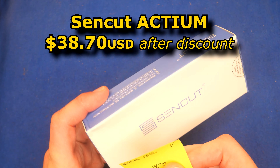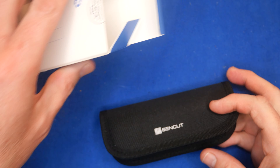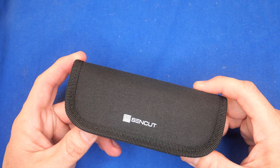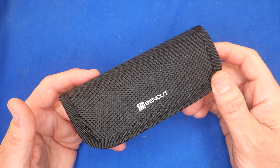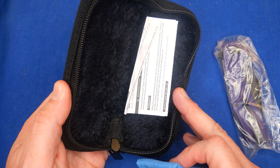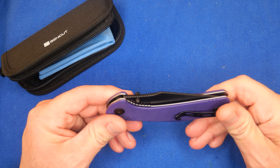The first knife is the Sencut Actium. I got it in purple with D2 steel. What I really like about Sencut is that it's a Civivi budget brand. After a 10% discount at White Mountain Knives — you can save 10% with coupon code CCE — this is $38.70 US. That's a good deal. Just like Civivi, you get a nice pouch with a soft lining and a microfiber cloth.